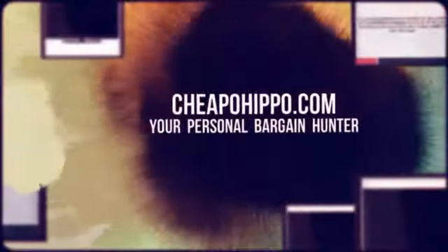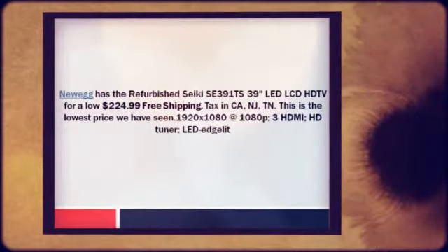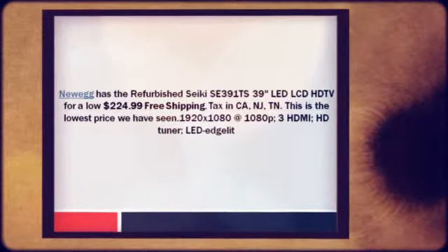Welcome to CheapoHippo.com, your personal bargain hunter. Newegg has the refurbished Seiki SE391TS 39-inch LED LCD HDTV for a low $224.99 with free shipping. They charge sales tax in California, New Jersey, and Tennessee.